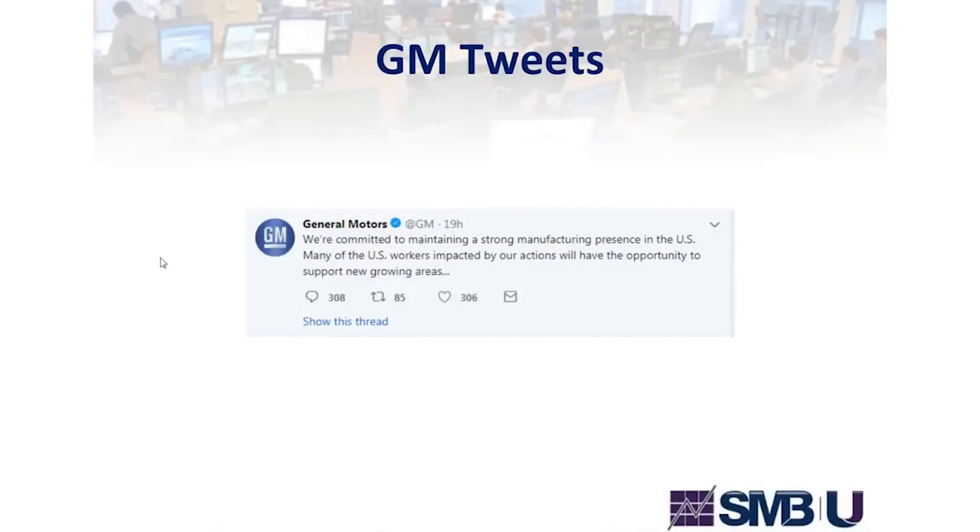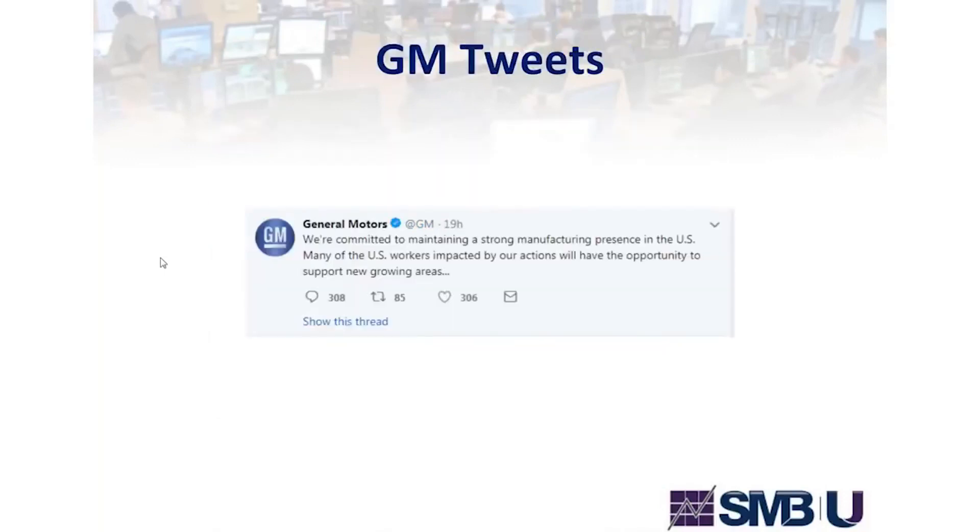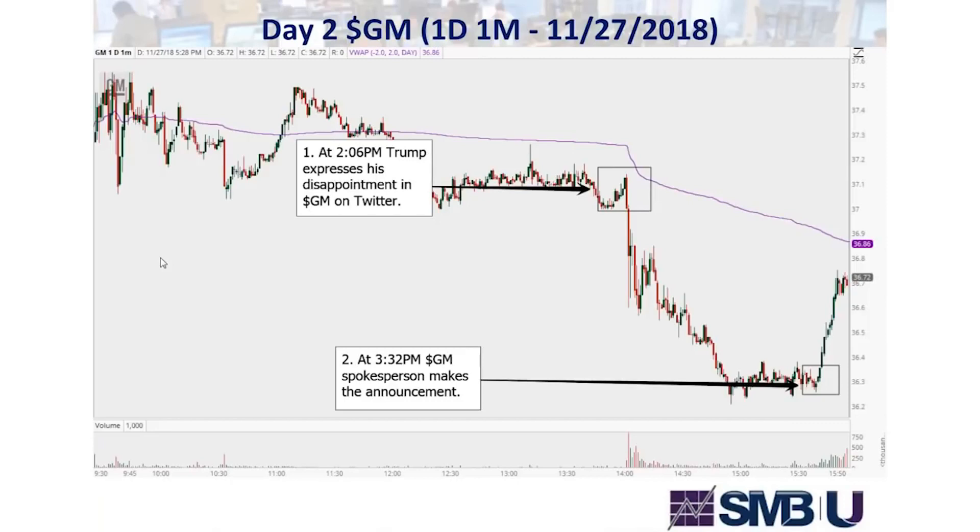Later in the day, after Trump tweets and GM tweets, it can be frustrating — if you got short when Trump tweeted about cutting GM subsidies and held it as a swing trade while in the money, then GM came out and tweeted: 'We're committed to maintaining a strong manufacturing presence in the U.S., and workers impacted will have the opportunity to support new growing areas.' That counter-tweet was meant to appease the president and any backlash he might create on GM.